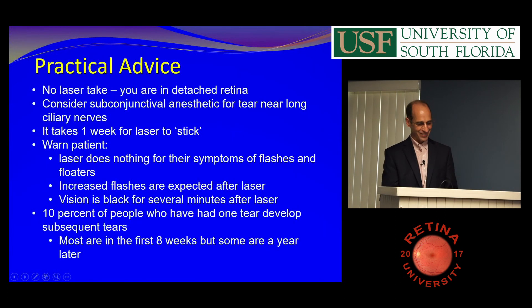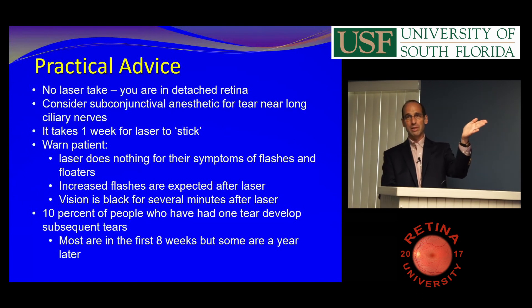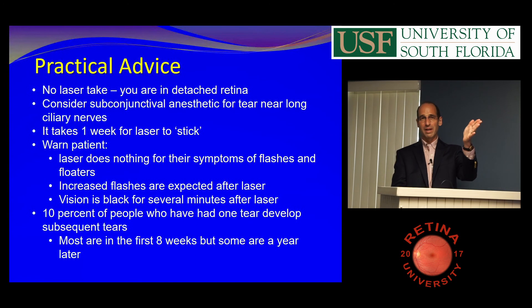Here's my practical advice: if you can't get the laser to take, it's often because there's fluid under the tear. What you do is march away from the tear until you get a take. If you're way far from it, your power might be too low, or a cataract or hemorrhage is blocking. There's often a little cuff of fluid and you've got to get outside of that. Sometimes you'll see a big retinal detachment and you can't laser it — they need to go get that fixed.